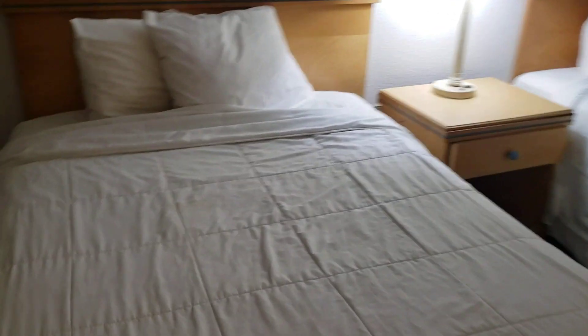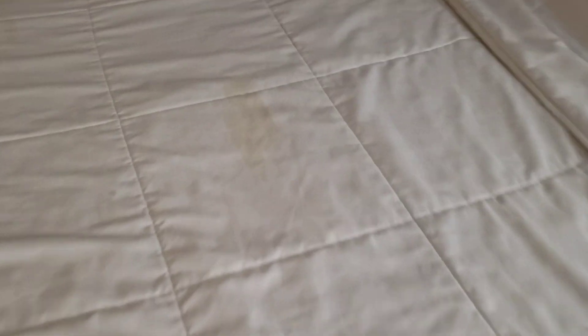Now to the bed. There are spots on the bed. It has not been cleaned, probably in a long time.